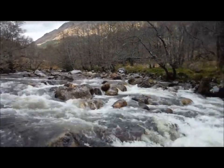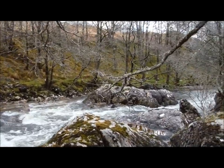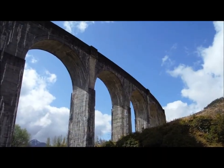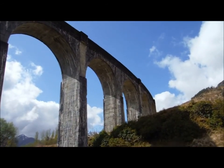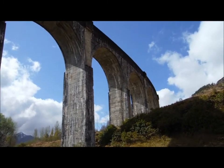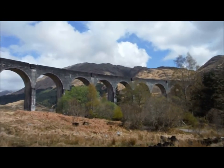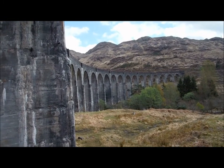What did you make of it all? It's great, it's really good. Wow, that's fantastic. We're going to take the path up there to the top of the viaduct. This is us right under the viaduct.